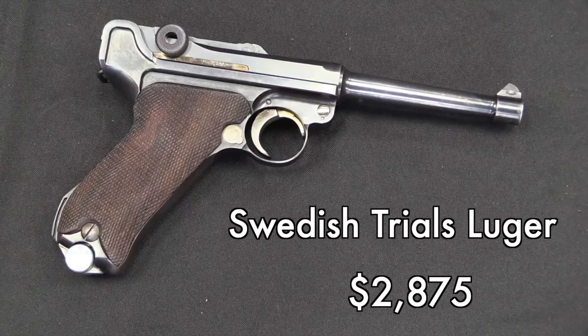This Luger has no real distinguishing characteristics except its serial number, which happens to show that it was one of the guns used by the Swedish military trials just before World War Two. So to the right collector I think that's a really cool gun; to almost anybody else it's just another Luger. And the prices kind of came in the middle between those two.